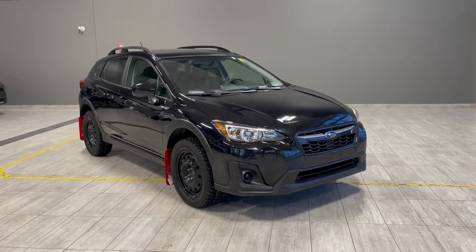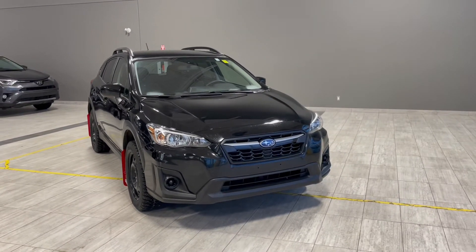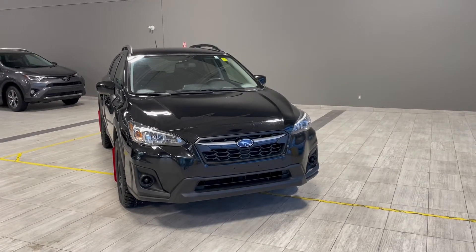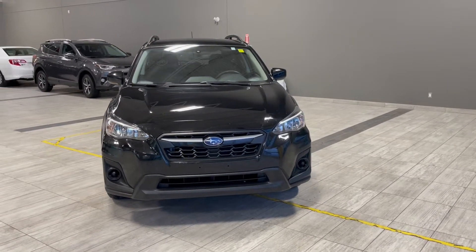Welcome to another video walk around here at Toyota Northwest Edmonton. Today we'll be taking a look at this 2019 Subaru Crosstrek with some great exterior features that include 17-inch wheels, roof rails, along with 3M protection on the hood, fenders, and mirrors.